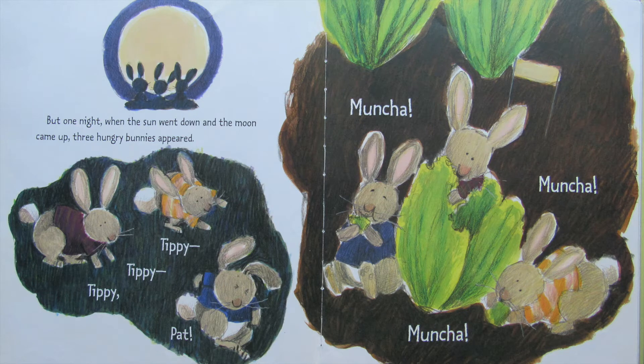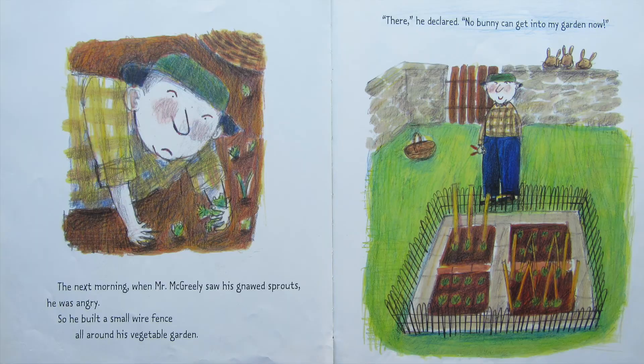But one night when the sun went down and the moon came up, three hungry bunnies appeared. Tippy, tippy, tippy, pat — muncha, muncha, muncha. The next morning when Mr. McGreeley saw his gnawed sprouts, he was angry. So he built a small wire fence all around his vegetable garden. There, he declared, no bunny can get into my garden now.